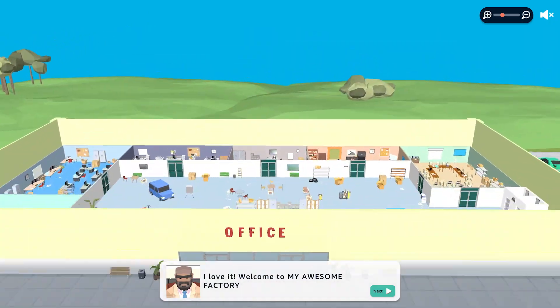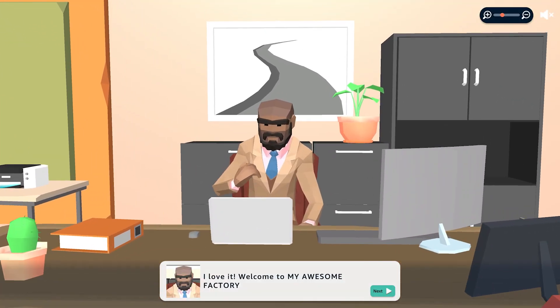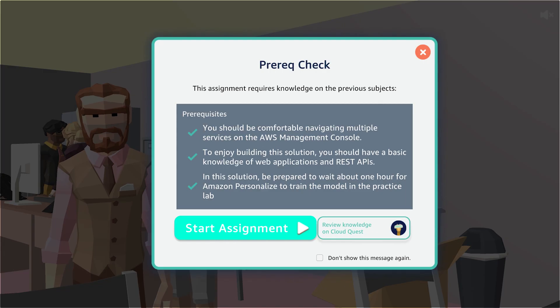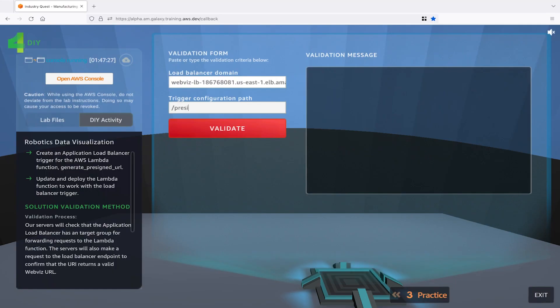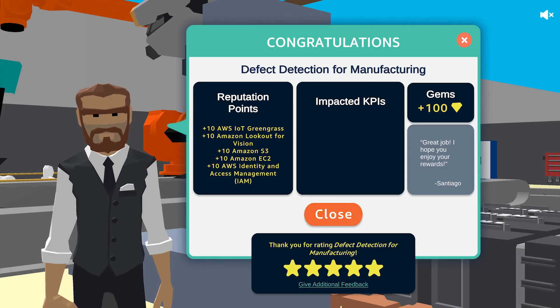With AWS Industry Quest, you will gain knowledge you can use in the real world. Address your business needs with fast access to industry use cases by learning, practicing, building, and validating solutions in a risk-free AWS environment.